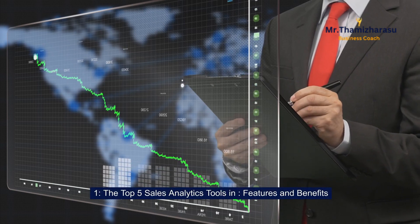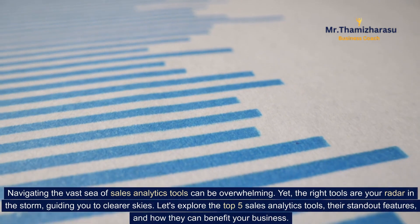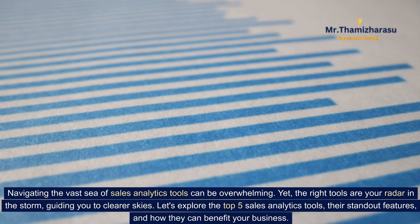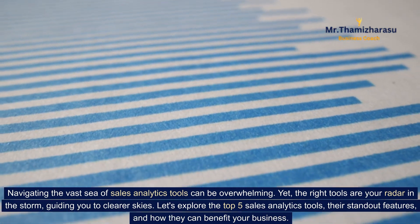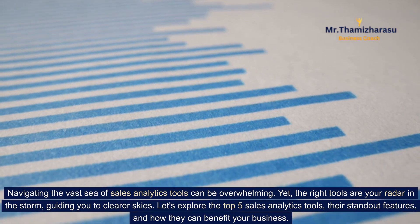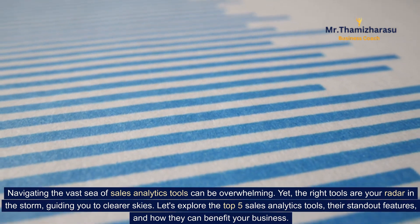The Top 5 Sales Analytics Tools in Features and Benefits. Navigating the vast sea of sales analytics tools can be overwhelming. Yet the right tools are your radar in the storm, guiding you to clearer skies. Let's explore the top 5 sales analytics tools, their standout features, and how they can benefit your business.